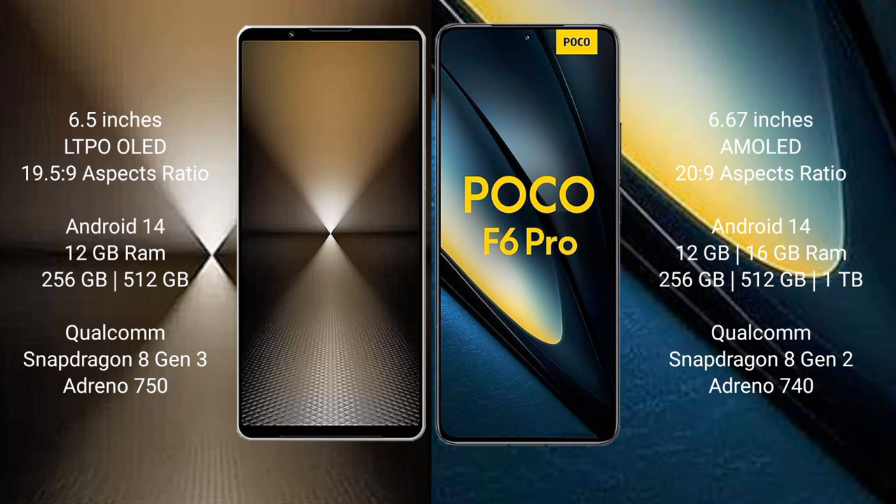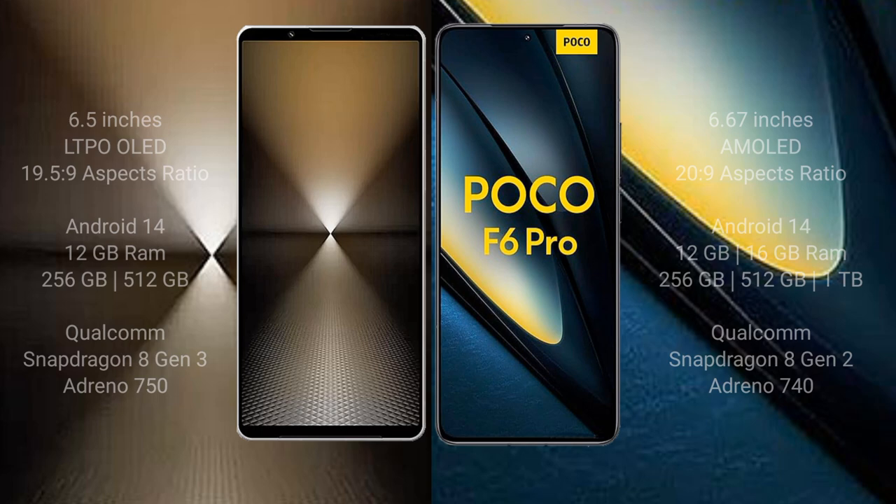GPU Adreno 750. Xiaomi Poco F6 Pro comes with 12GB or 16GB RAM and 256GB, 512GB, or 1TB internal storage. Qualcomm Snapdragon 8 Gen 2 processor, GPU Adreno 740.